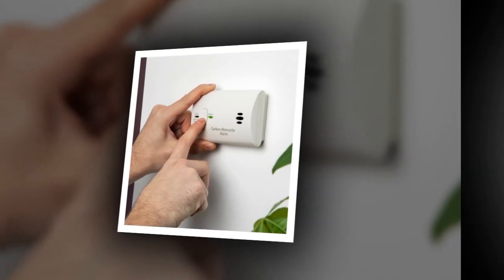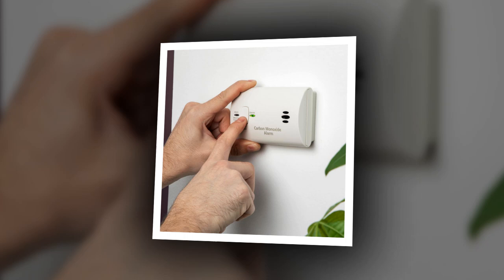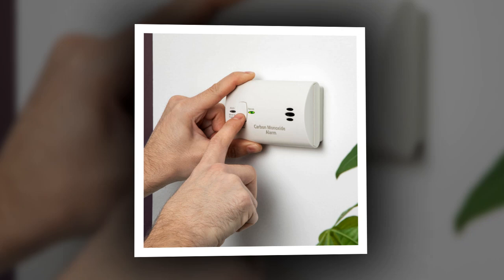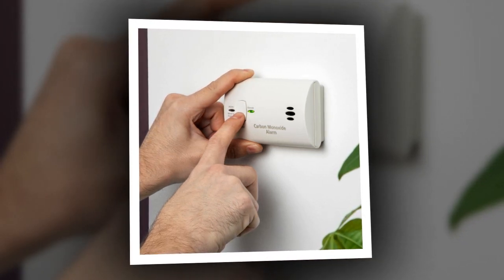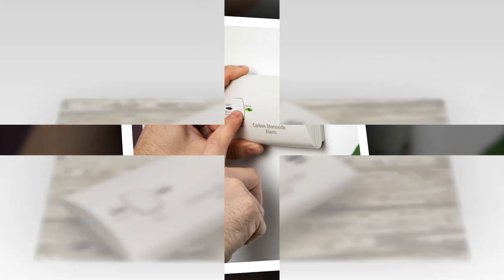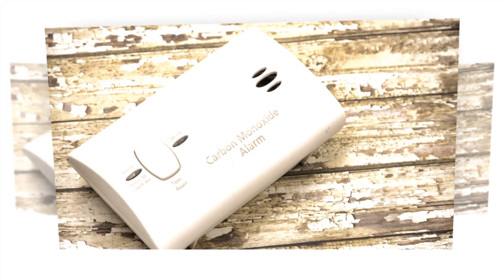This tiny superhero runs on two AA batteries — included, of course, because Kitty knows you'll forget to buy them — and doesn't need any wiring. Just stick it on a wall, toss it on a table, or pack it in your suitcase for a paranoid yet stylish vacation companion.